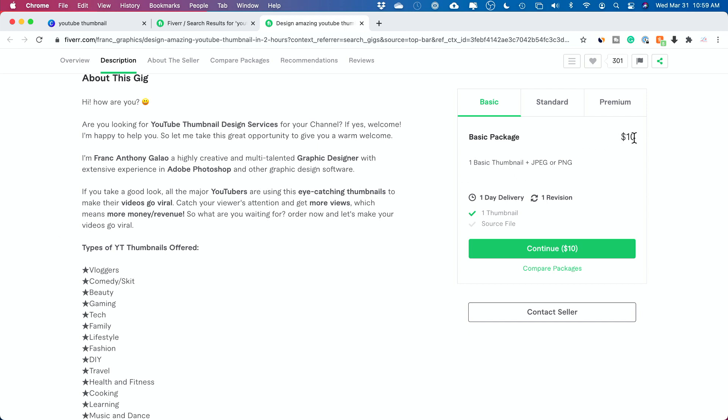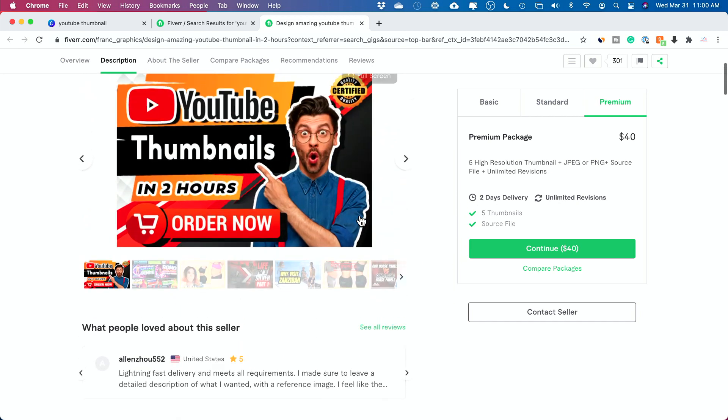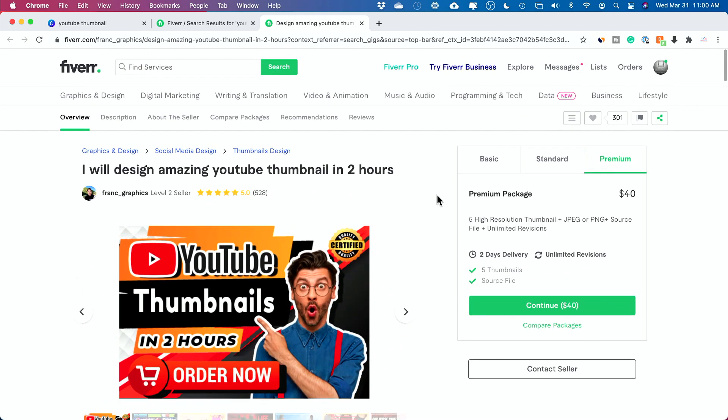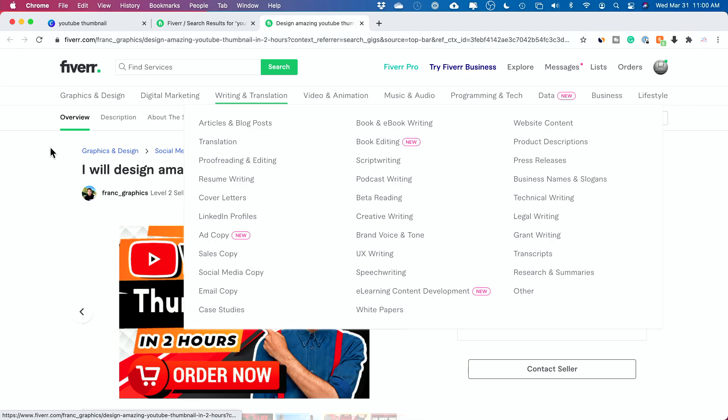If you start at $5, you could also do higher packages — a package where you do multiple variations of a thumbnail for more, or something with a fast turnaround and unlimited revisions. Some people are using Photoshop, but I'm going to show you how to use Canva. Photoshop is better because you get more advanced designs, but if you don't know design, Canva walks you through how to do that.